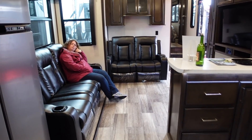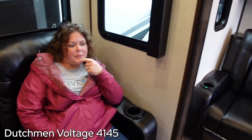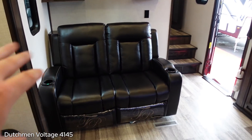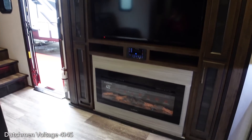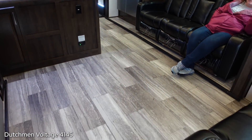So we kind of dumped on the previous Dutchman Voltage. The living room on this one - the 4145 - is much better. This is nice. These seats are kind of okay - you could put a desk there and make it a work area. Big TV over here with a fireplace and just a ton of open floor. There's a lot of floor space - there's a nice rug there.